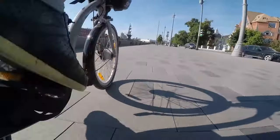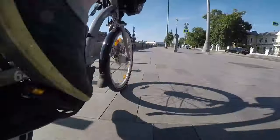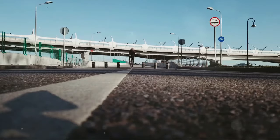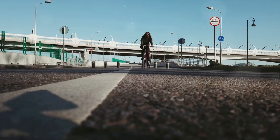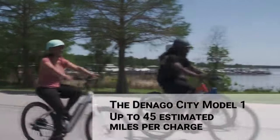Now imagine a different scenario. Picture a vehicle that zips past traffic, leaves a minimal carbon footprint, and gives you back your time. Enter the world of e-bikes. The Denago City One e-bike claims to offer a solution, but does it live up to its promises? Let's find out.